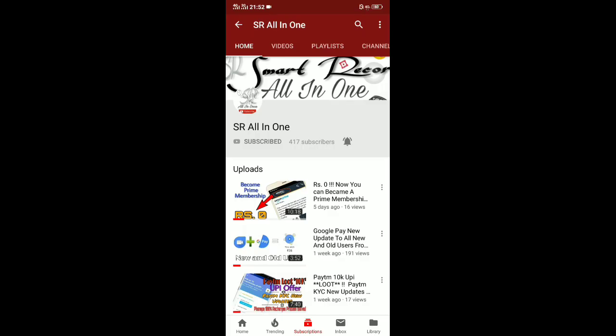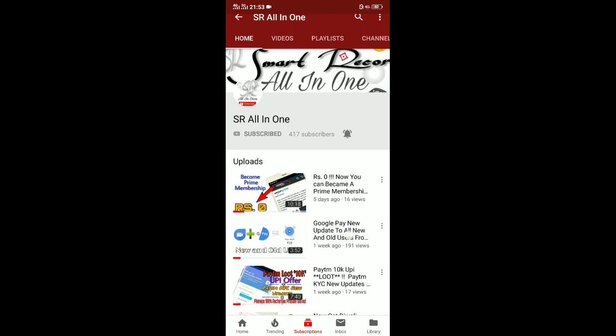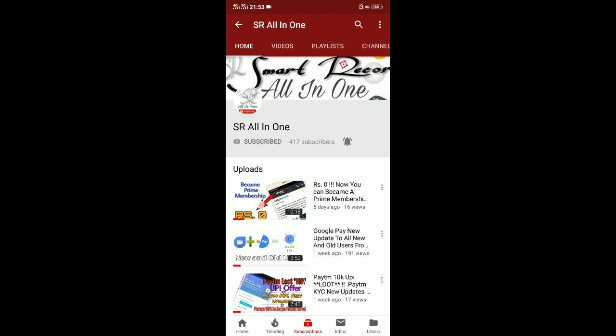Hi friends, welcome to Smart Record All-in-One, I am Sire Amen. Today I am going to tell you about a loot offer from Paytm. A few days ago they launched a new promo code for Gold for new users — NEW20. Now, just a few hours ago, they have also launched a new promo code NEW40.